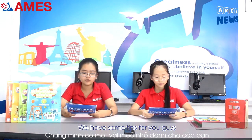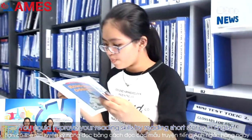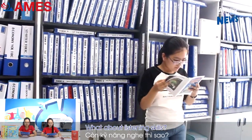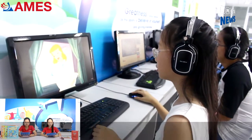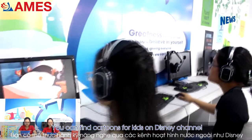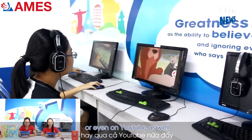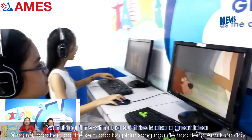So we have some tips for you. You could improve your reading skills by reading short stories in English. For listening skills, have you ever watched cartoons in English? You can find cartoons for kids on Disney Channel or even on YouTube. Watching films with dual subtitles is also a great idea.